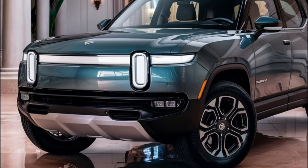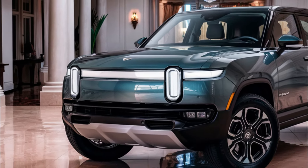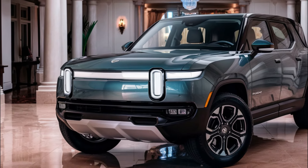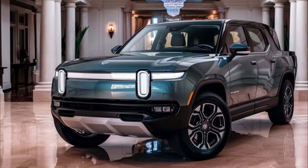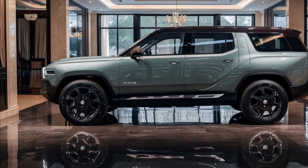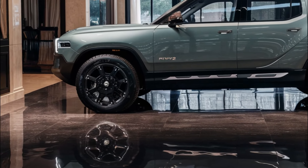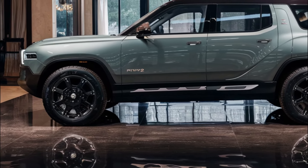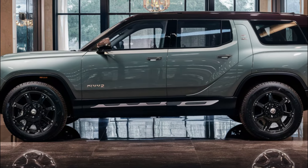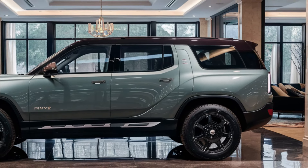Rivian claims that the R2 will start at $45,000, although full pricing isn't available yet. The 2026 Rivian R2 is expected to go on sale in 2026, with more information becoming available in the next few months. The R2 will compete with other all-electric SUVs like the Tesla Model Y, Hyundai Ioniq 5, and Ford Mustang Mach-E.